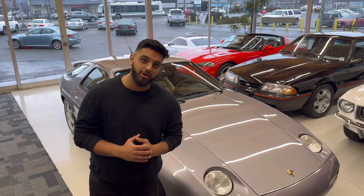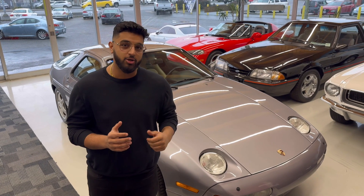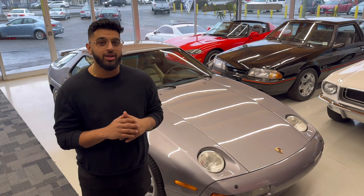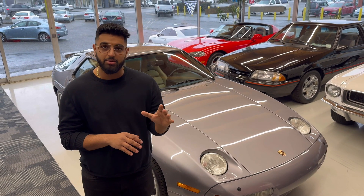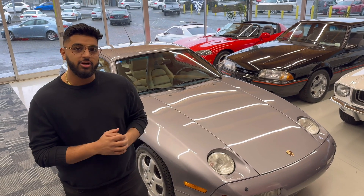Hey guys, JJ from Cars Toys. Welcome to our P-Cart Auction. I got the Porsche 928 behind me, so we're going to do a quick walk around today. I'm going to show you any flaws, any paint blemishes, any chips in the paint. So let's get started.